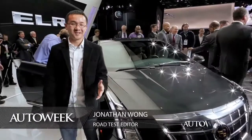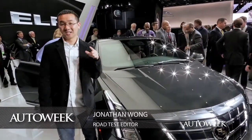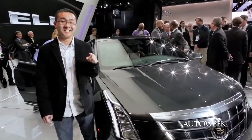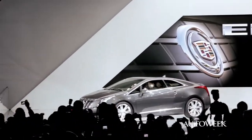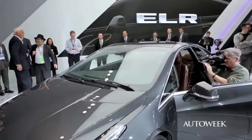We're at the 2013 North American International Auto Show where Cadillac has just taken the wraps off of the 2014 ELR. If you ever wondered what the Chevy Volt technology would look like in a more upscale and stylish package, we now have our answer.